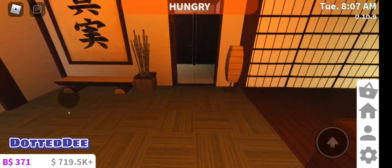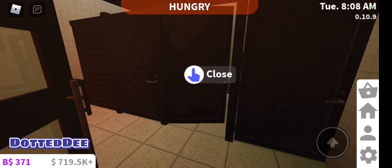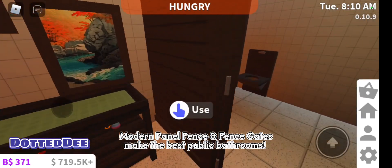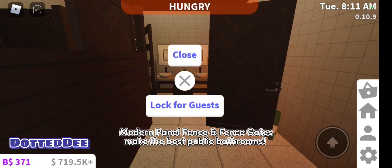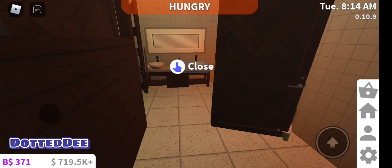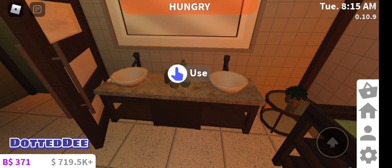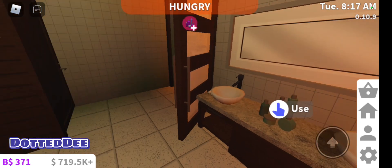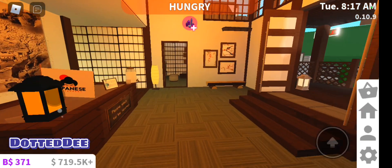And then the bathrooms here. I love using these particular fences for bathroom doors — I just think it's the perfect design. And then there's the little half wall, it's like semi-privacy. You saw the little toddlers there, so it's a family-friendly place. There's a changing station and a little potty for kids.